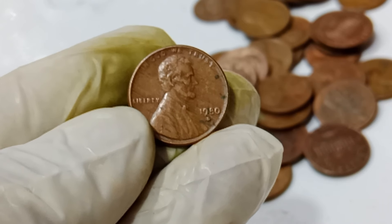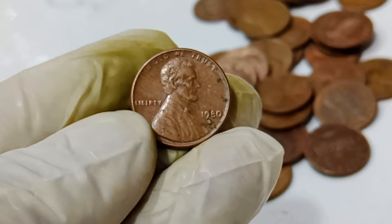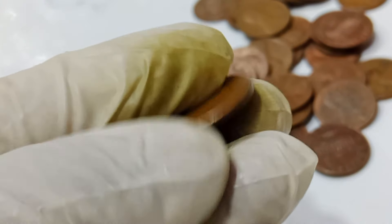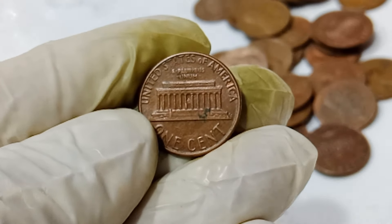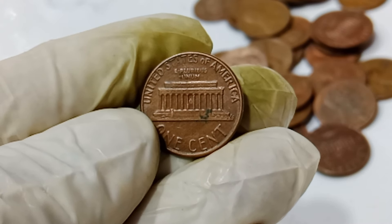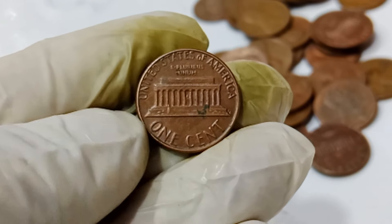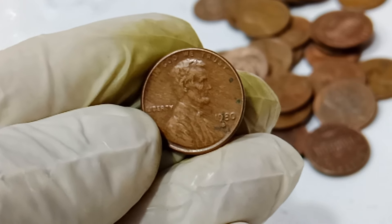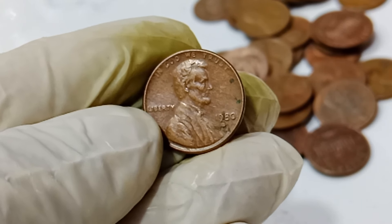Welcome to the fascinating world of rare and valuable coins. Today we have an incredible story that has taken the coin collecting community by storm. We're talking about the 1991 Abraham Lincoln penny that's valued at a staggering $1.3 million. Yes, you heard that right — a single penny worth over a million bucks. But how can a seemingly ordinary penny be worth such a fortune? Let's unravel the mystery behind this extraordinary coin.